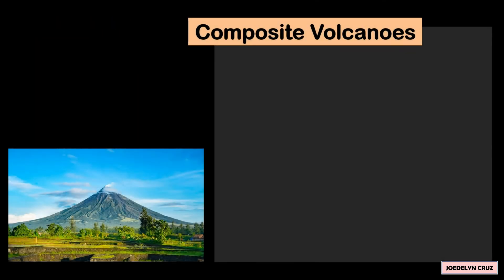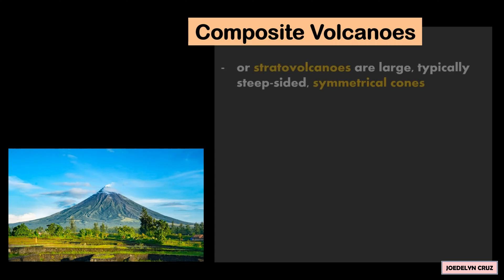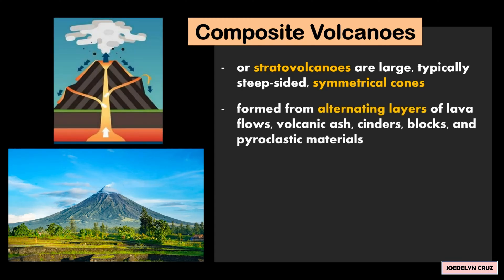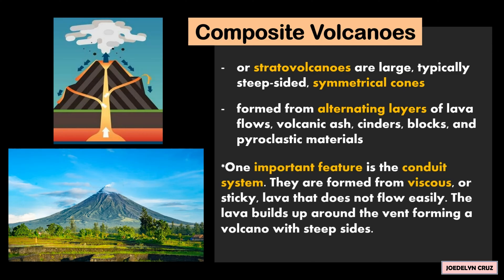Composite volcanoes, or stratovolcanoes, are large, typically steep-sided and symmetrical cones. They are formed from alternating layers of lava flows, volcanic ash, cinders, blocks, and pyroclastic materials. One important feature is the conduit system. They are formed from viscous or sticky lava that does not flow easily.